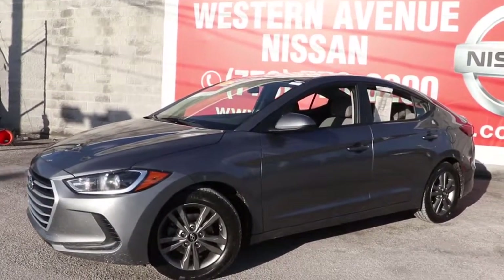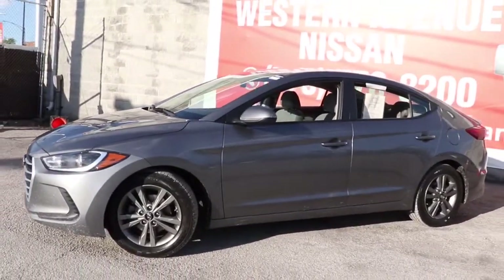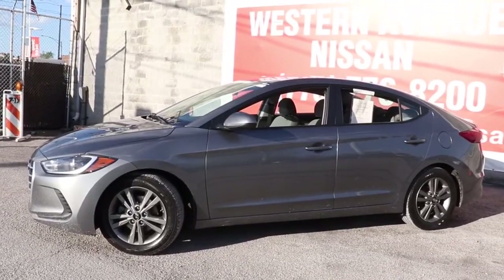You will be amazed by this 2018 Hyundai Elantra. This vehicle still has fewer than 15,000 miles on the clock, so it won't last long.